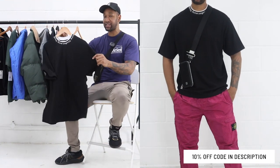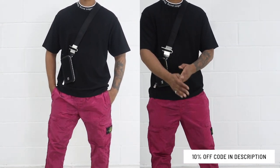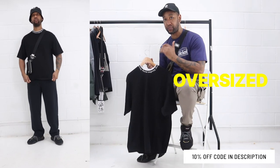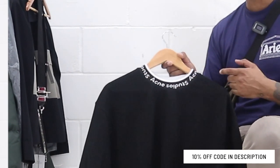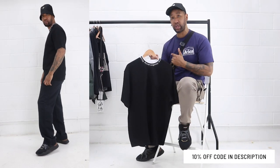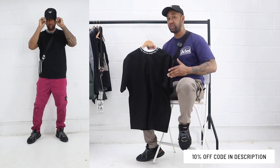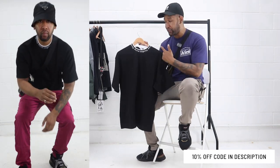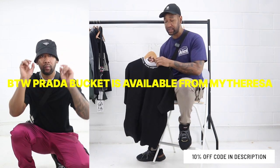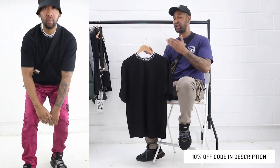I thought it would be good to partner the Stone Island pants with the Acne Studios oversized t-shirt. What I love about this t-shirt is that it's oversized but the quality is really good — it's a heavier material with a thick ribbed collar and the Acne Studios print going all around the collar. You've got the black on top and the red metallic color on the bottom, which makes a nice contrast. They do quite a few different colors — white, blue, pink, cream, green — so it's a great t-shirt if you want something more quality and standout than your average.